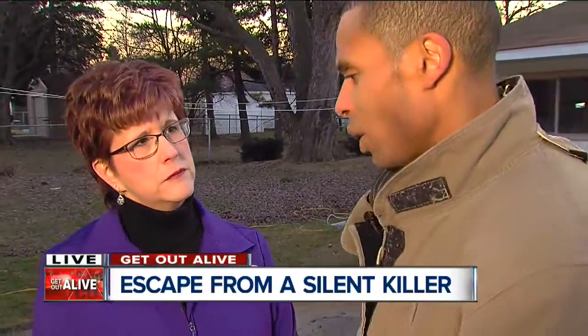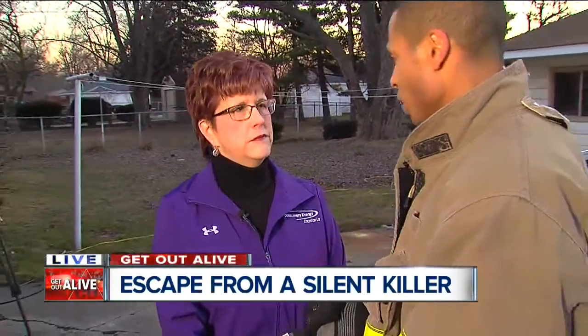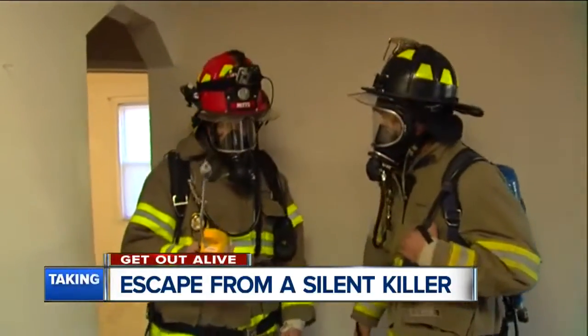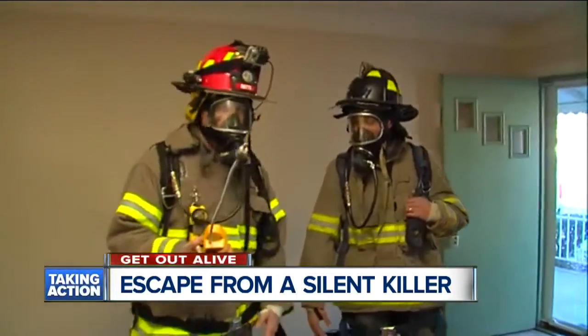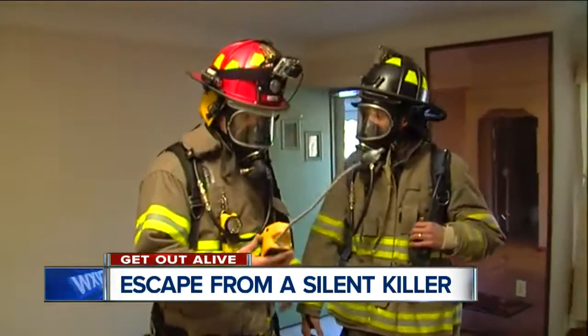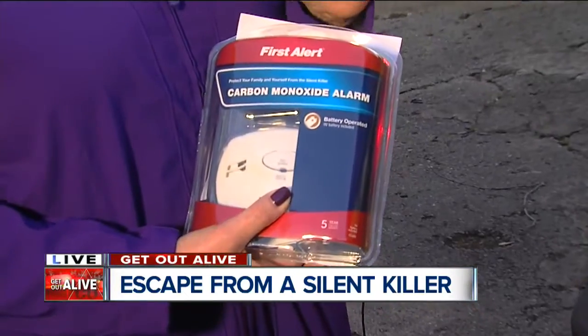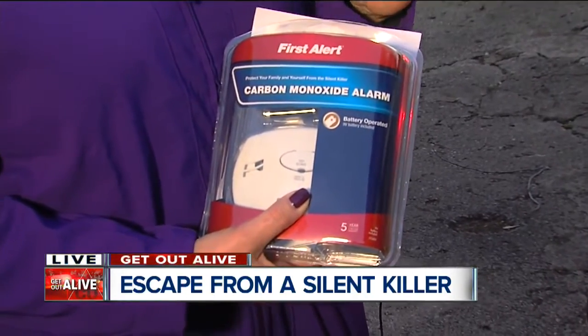We've been out here for two hours showing just how fast your garage and your house can fill up. And you're holding something that's vital — probably the most important thing. The one thing you want to have is a carbon monoxide detector in your home, at least one on every level. If you can only afford one, put it outside of your bedroom. It will alarm if you ever get this dangerous gas in your home.